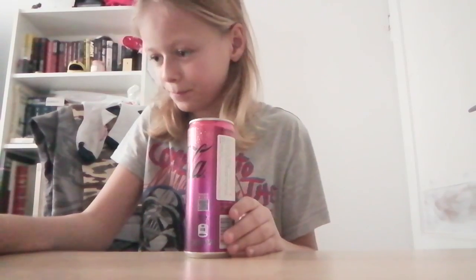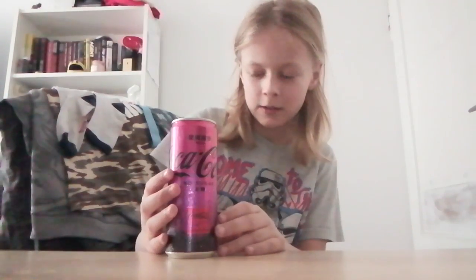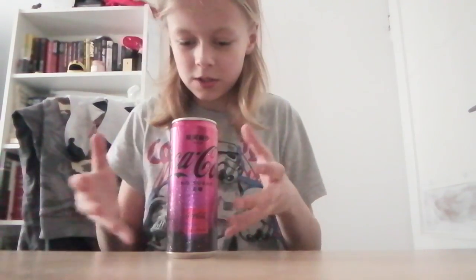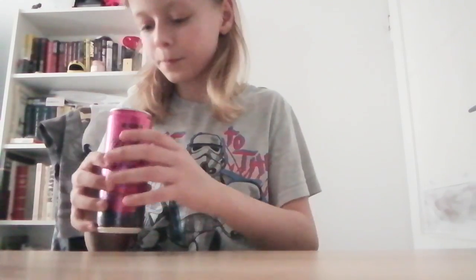The good thing about these is that it doesn't say the flavor on it — it's kind of cool. And for some reason the Asian one is like bigger. I don't know if that's got anything to do with the actual flavor. This one is like bigger, not way bigger, but it's bigger.